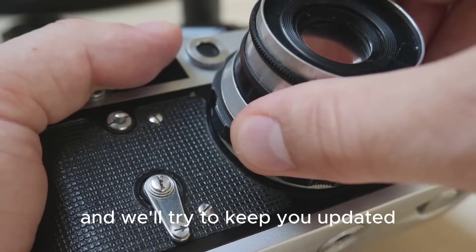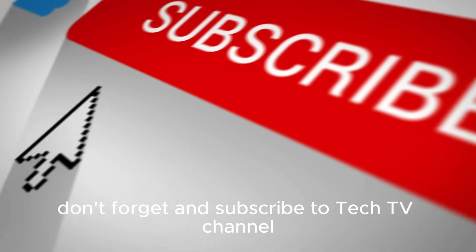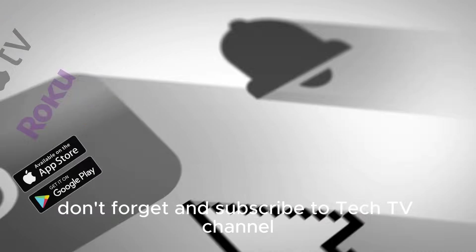The future is here and now, and we'll try to keep you updated with the latest news and technology. Thank you for watching. Don't forget to subscribe to TechTV channel — your channel.